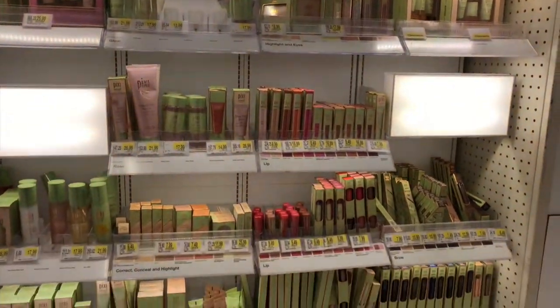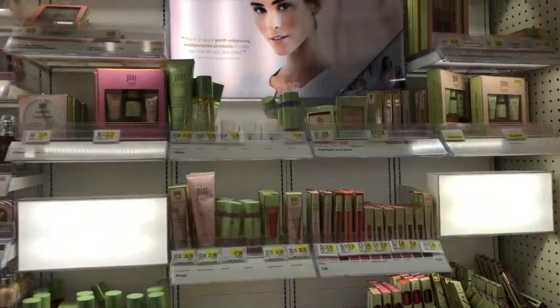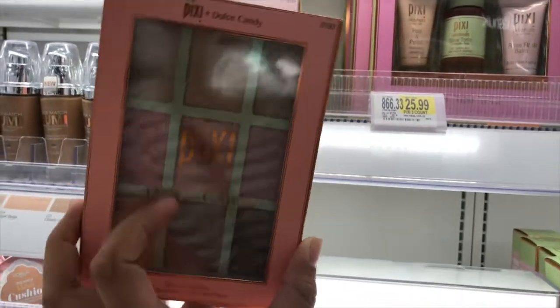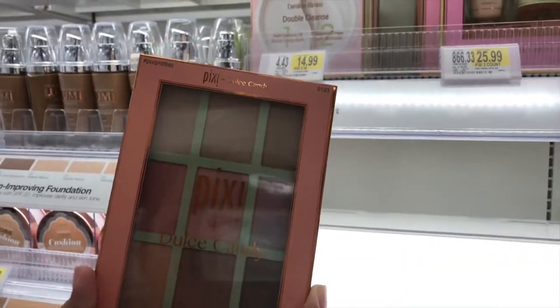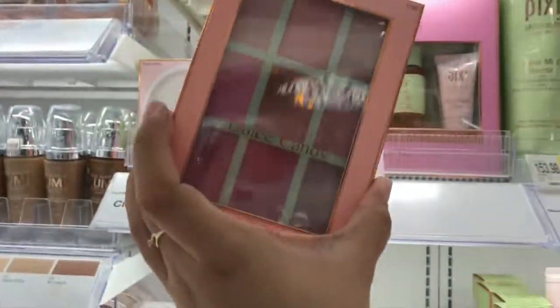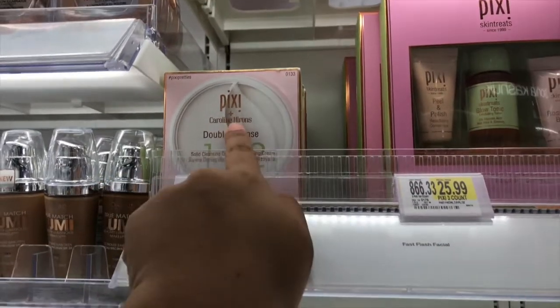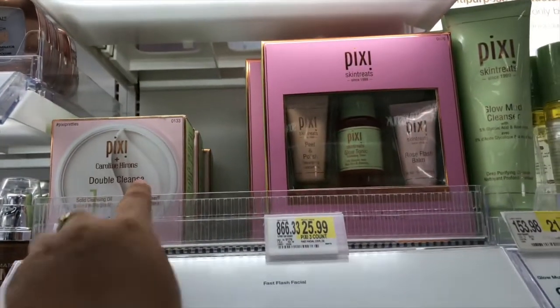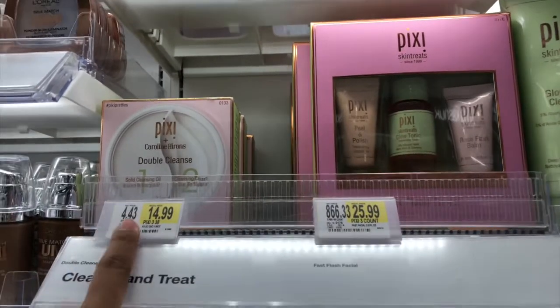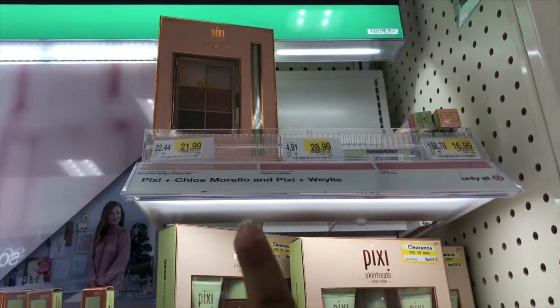This is the Pixi area — it's the first time I see it in this location. So they have palettes here. This is the Dual Cid Candy collab, and these are the multi-use palettes at $28.99. And she also has a lip palette, also $28.99. And then from Pixi they also have skincares, priced at $14.99 and $26.99.